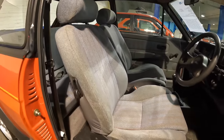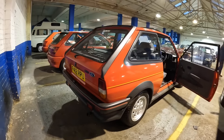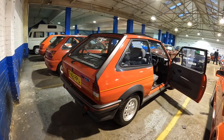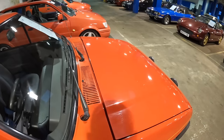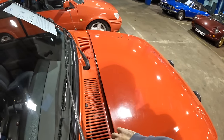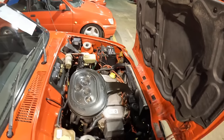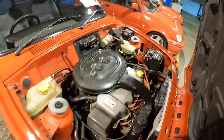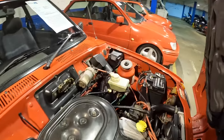Look at those seats — there's literally not a blemish on them and the bolsters are nice and intact. I've just been lucky enough to start up the XR2 — listen to that purring away, it sounds so nice. The immaculate condition continues under the bonnet. Here is the 1.6 CVH engine.